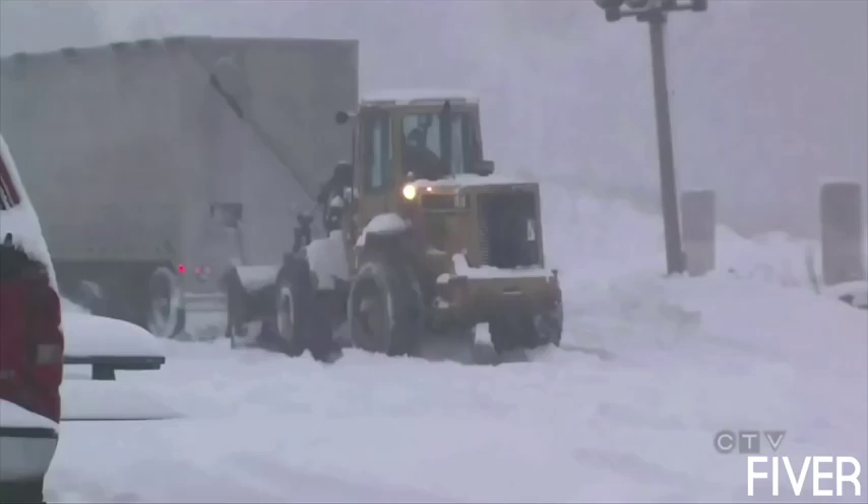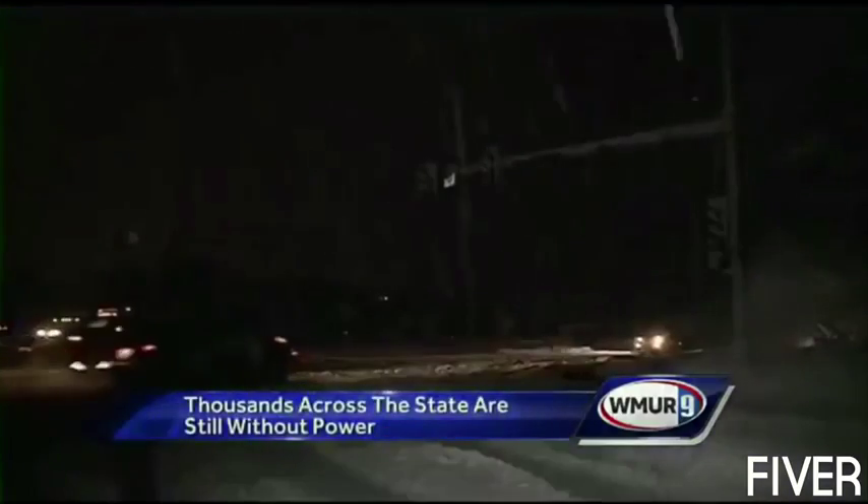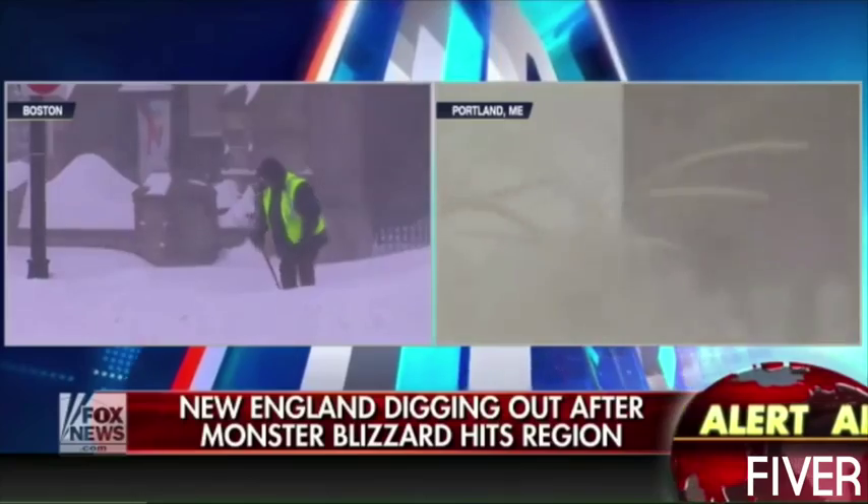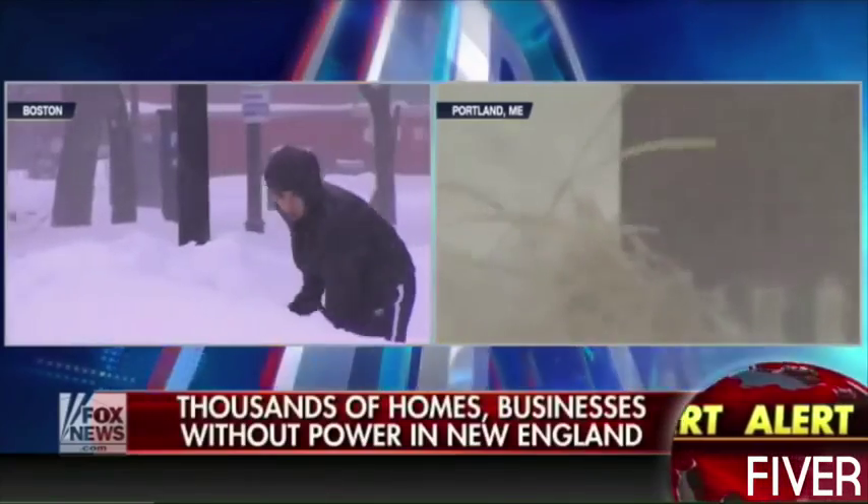I remember the ice storm of 2013. All the power went out — dead silence. The furnace stopped and I could feel a chill in the air. Most of our neighbors abandoned their freezing cold homes to go elsewhere.